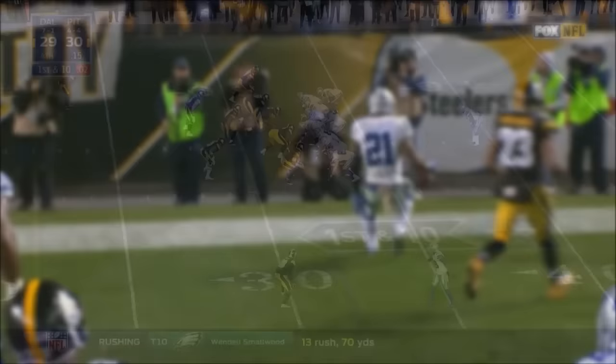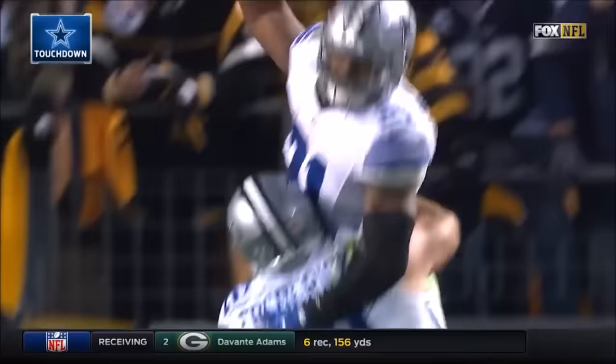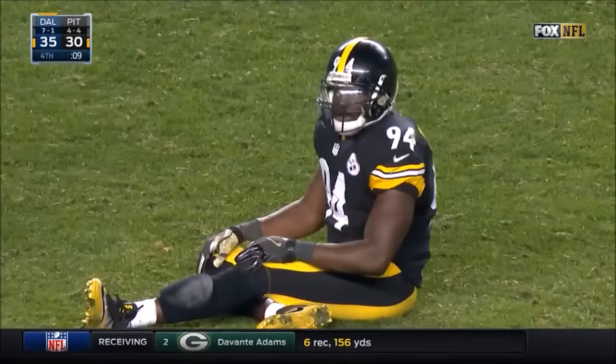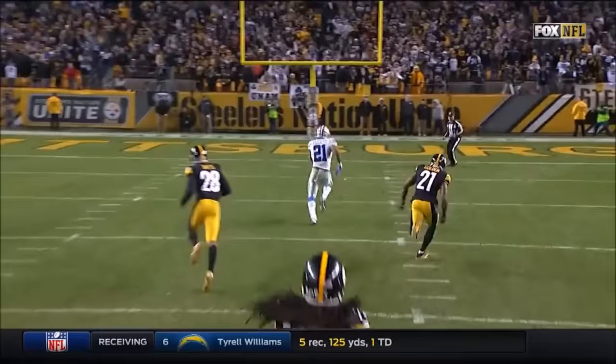Now that offensive line with Travis Frederick and then the back side — it's Elliott, Elliott for the touchdown. No flags. Cowboys lead. Nine seconds left. Left tackle Tyron Smith and then Gavin Escobar makes the block. You see the lane right there and it's good night Irene.